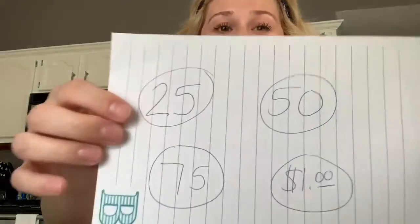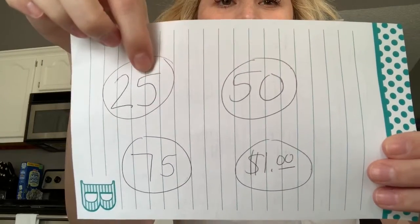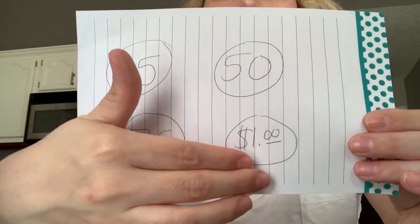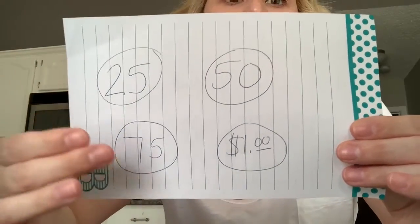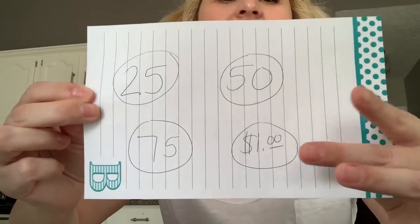Who remembers how much is one quarter worth? 25 cents — very good. Here's a tricky one — how much is two quarters worth? Two quarters is worth 50 cents. So we go 25, 50, 75, a dollar. One quarter is worth 25 cents, two quarters is worth 50 cents, how much is three quarters worth? 75 cents. And four quarters is worth one dollar.